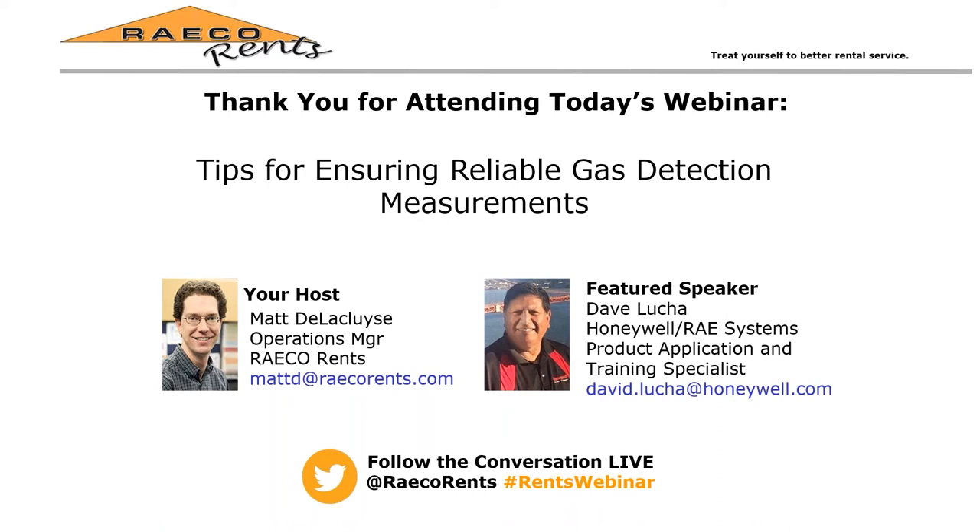With 18 years of experience working with RECE Systems' product line, Dave Lucha serves as a member of the Honeywell Product Application and Training Specialist team. He has worked in technical support, fielding customer problem calls, with extensive knowledge of the RECE product line. We welcome Dave as a speaker and thank him for sharing his time and expertise. I'd like to turn the microphone over to Dave.